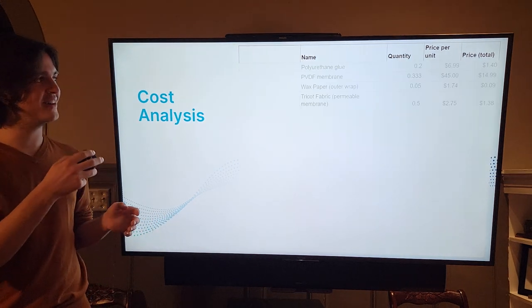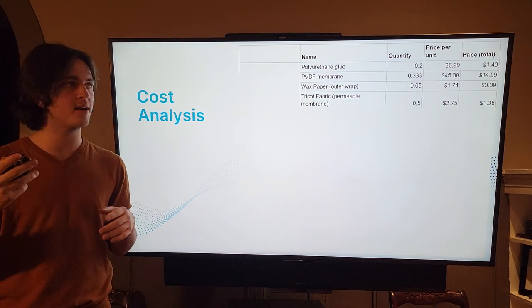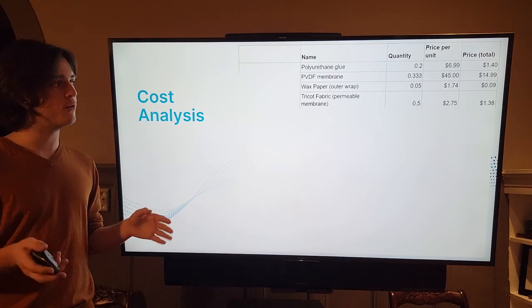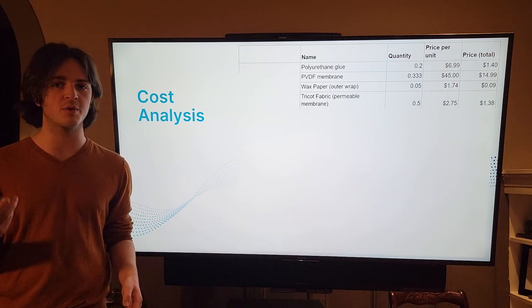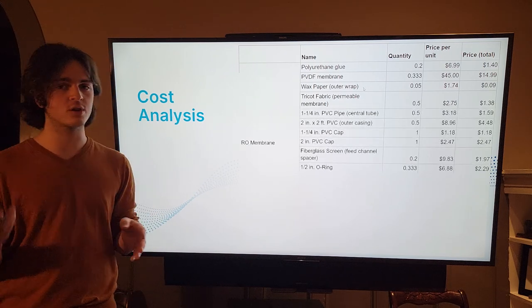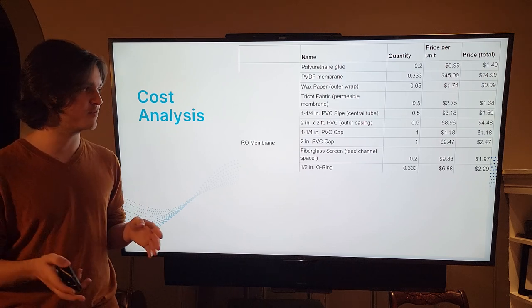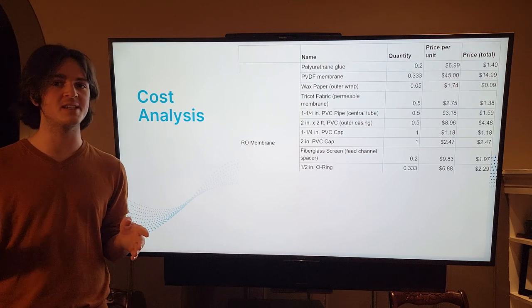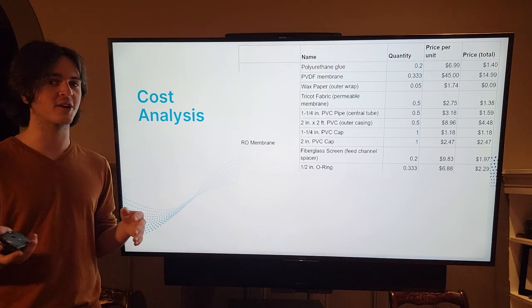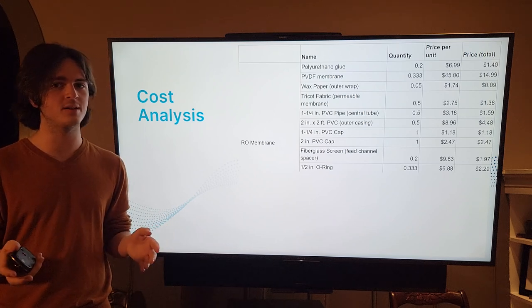So how much does this cost? The main part of the system is just the layers — the membrane, the wax paper, and the tricot used for the permeable membrane. The most expensive part of the membrane itself was around fifteen dollars worth of material. The PVC pipes for the structural components didn't cost much — the most expensive structural part was the outer casing, a two-inch diameter PVC pipe, which was still less expensive than a commercial vessel on the market. The fiberglass screen was only around two dollars, much less than vexar netting which would cost around fifteen dollars for the same amount of material.